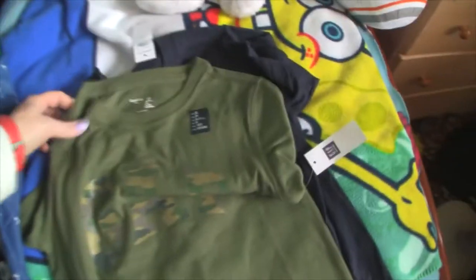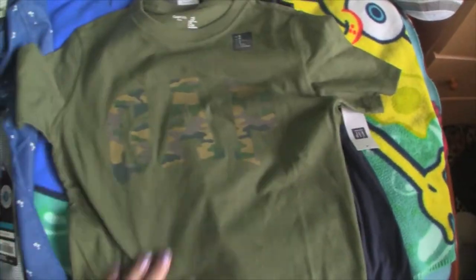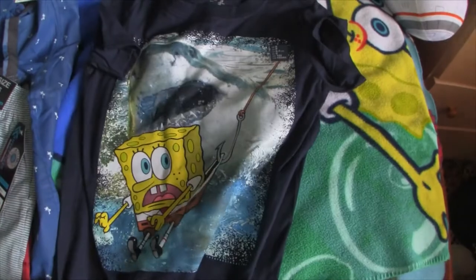And then all the way back to the Gap — we found this little camo shirt. It looks really cute with those jeans. And then he saw a Spongebob shirt from the Gap and had to have it — so really cute, he was very excited about that.